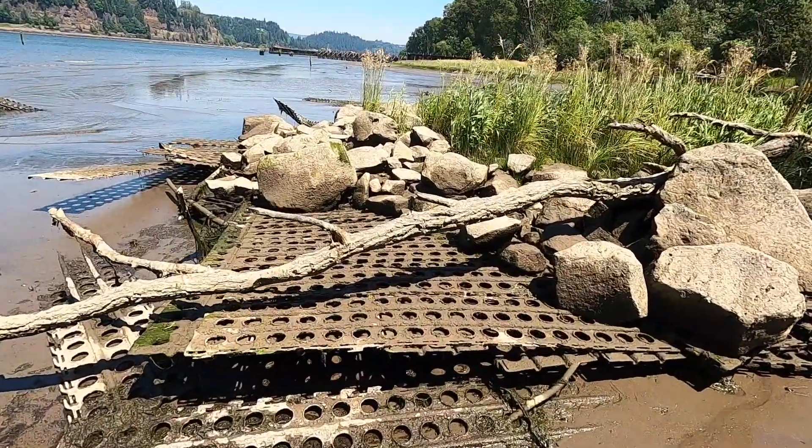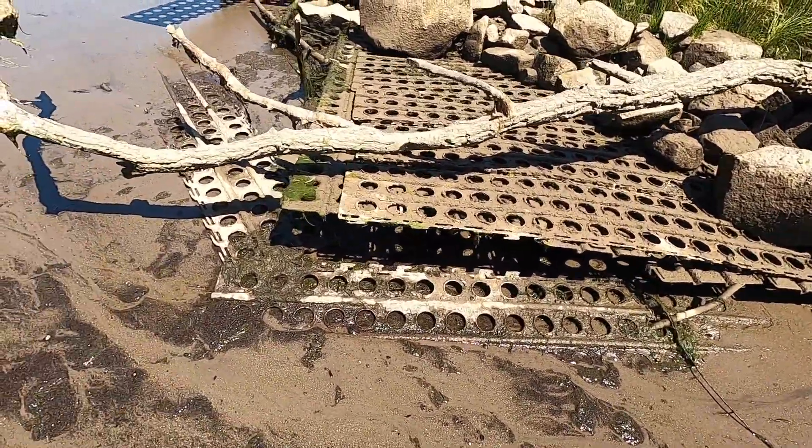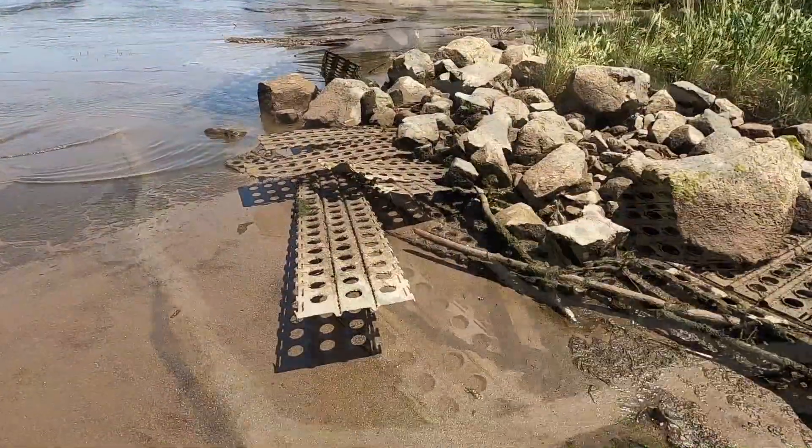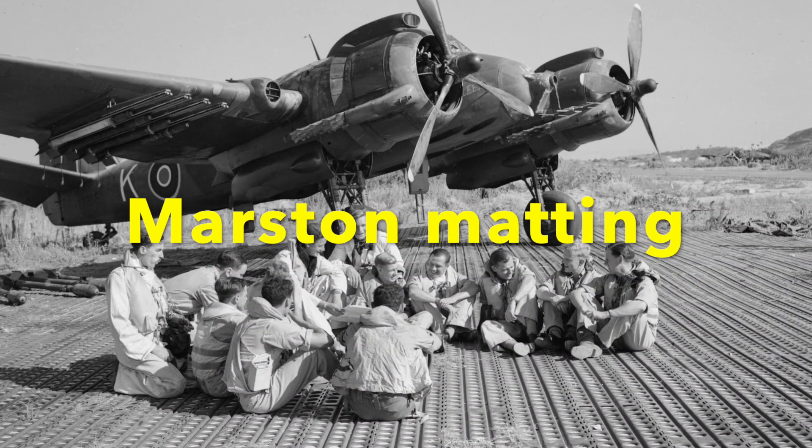When I see this, I know the Army has been here. They used to use this for runways. You'll see a lot of this around old bases. This was real popular in World War II.